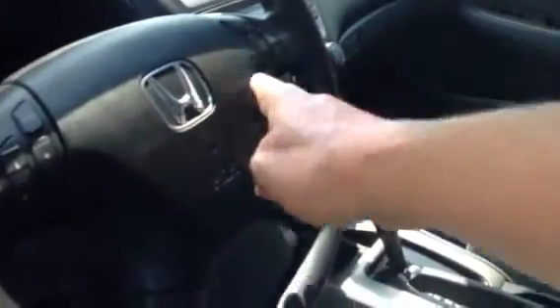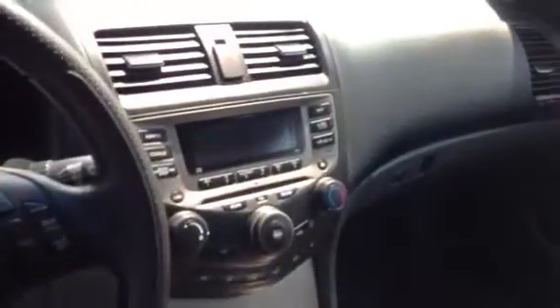Power driver seat here, as you can see. All your radio controls, cruise control here, tilt steering wheel, power windows, power door locks, AM/FM stereo, CD player. This car is extra clean.